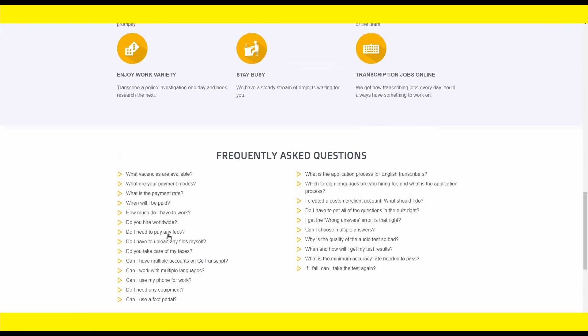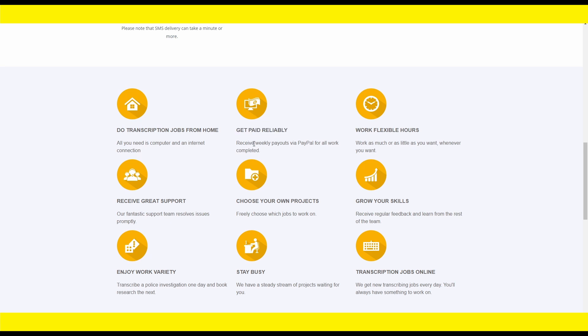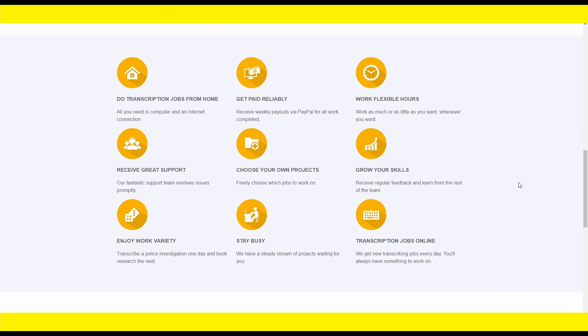They have home transcription jobs so you can work from home and get paid on time. You will be paid on a weekly basis — that's actually really nice, because a typical 9-to-5 job doesn't pay you weekly. They will pay you directly to your PayPal account every week. You'll be able to work flexible hours, as much or as little as you want. Choose your project, receive great support, develop your skills, stay busy, and enjoy these transcription jobs with the tool I showed you.